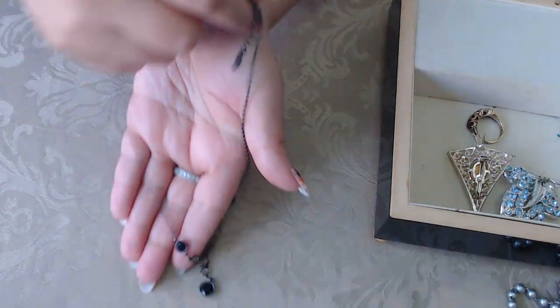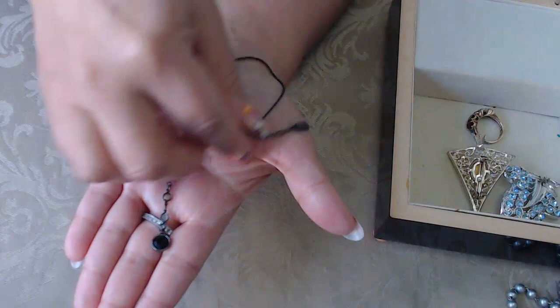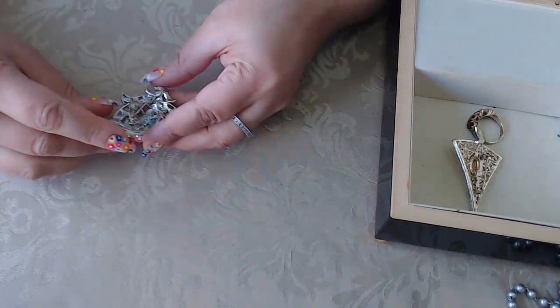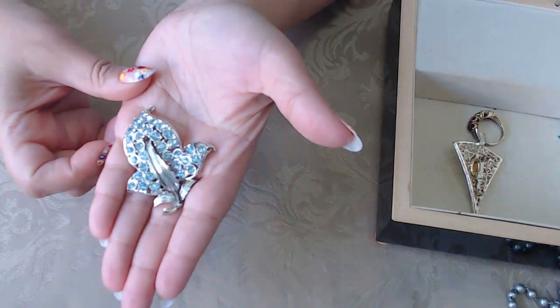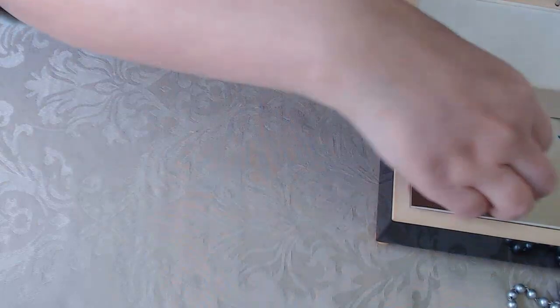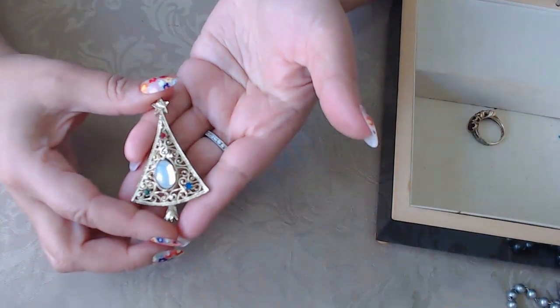Next I have a 1928 necklace with bezel black crystals. And then I have this vintage brooch with blue rhinestones, and a Christmas tree brooch — look how cute that cabochon in the center is.